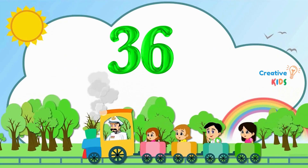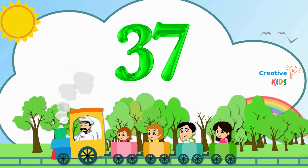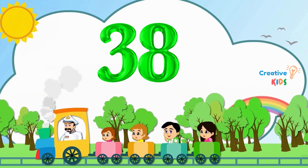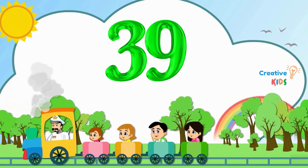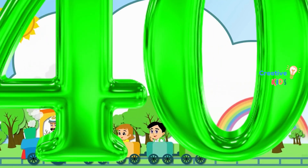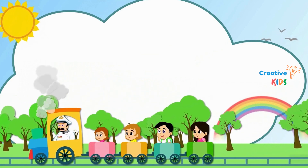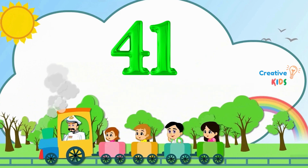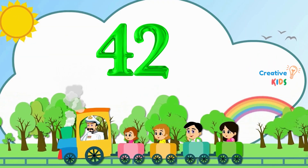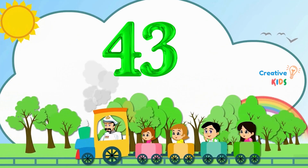36. This is number 36. 37. This is number 37. 38. This is number 38. 39. This is number 39. 40. This is number 40. 41. This is number 41. 42. This is number 42. 43. This is number 43.